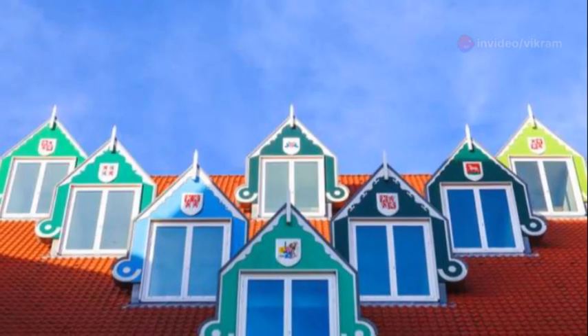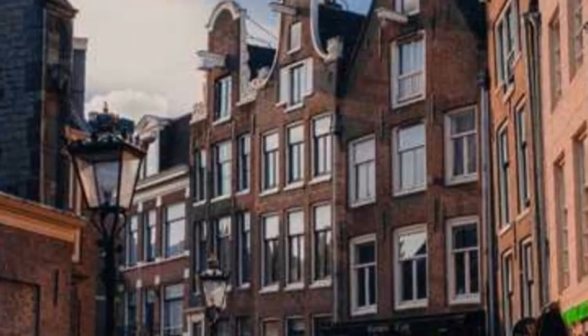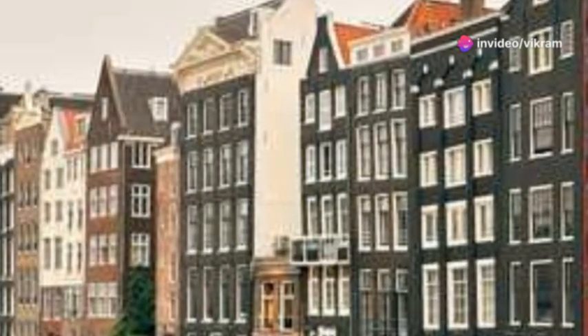Dormers, small windows projecting from the sloping roof, provided light and ventilation to the upper levels. These charming homes, with their steep roofs and symmetrical facades, dotted the landscape of early New Amsterdam.